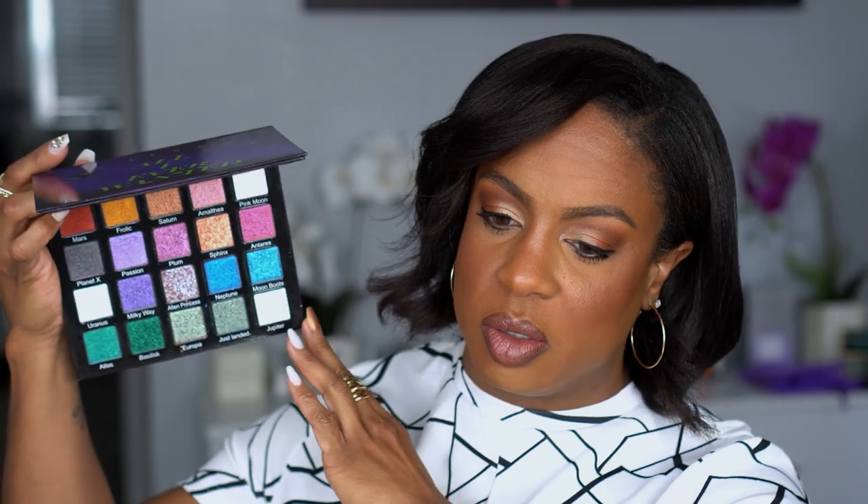I did a giveaway with one of these because I ended up with two. I ordered the Alien Cosmetics All I Ever Wanted palette — this is supposed to be all multi-chrome shadows. I have not swatched them all. In my head, if I pull my Viseart neutral matte palette and combine it with this, I could create endless gorgeous looks. I heard a lot of people talking about how great these were, and I saw the shifts online — hopefully that translates to real life.